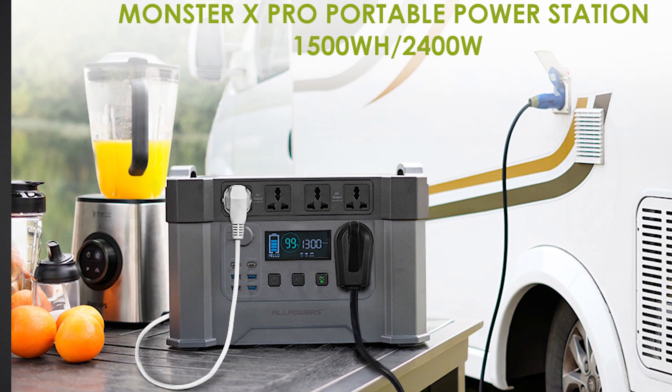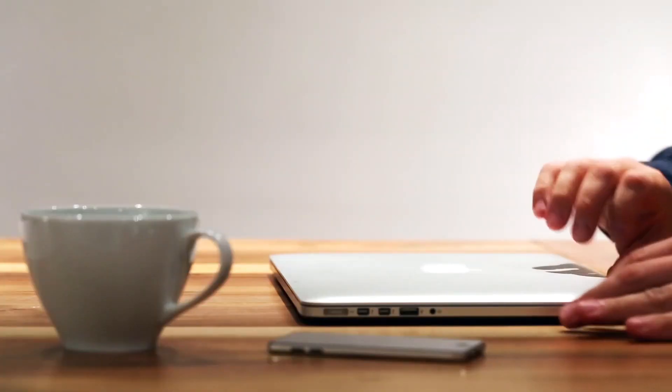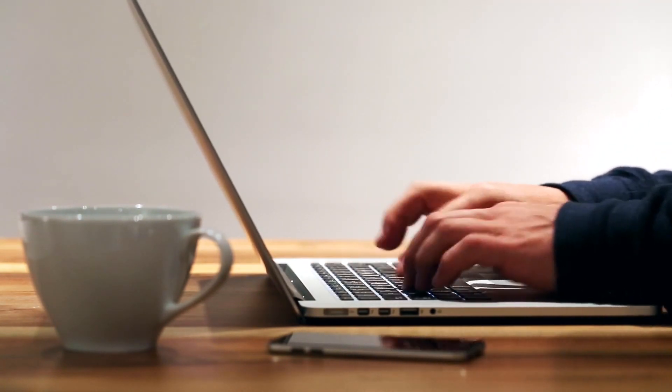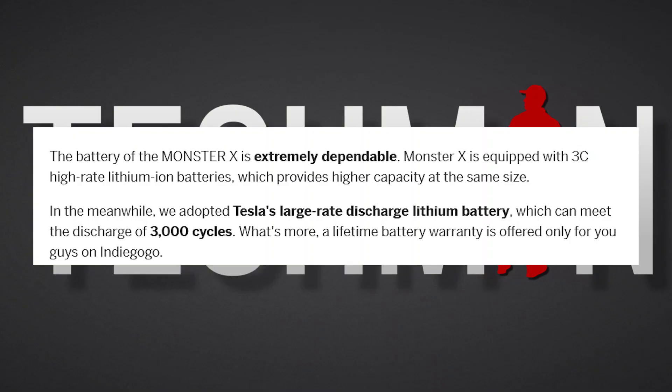Is the Monster X Pro worth the upgrade? Does it really pack the punch? I've reached out to All Powers to get some more information and see if they are willing for me to put it through its paces here on this channel, and I'll keep you updated on the communication. From what I see, the Monster X Pro houses lithium iron cells just like its predecessor, so they haven't jumped to lithium iron phosphate yet.